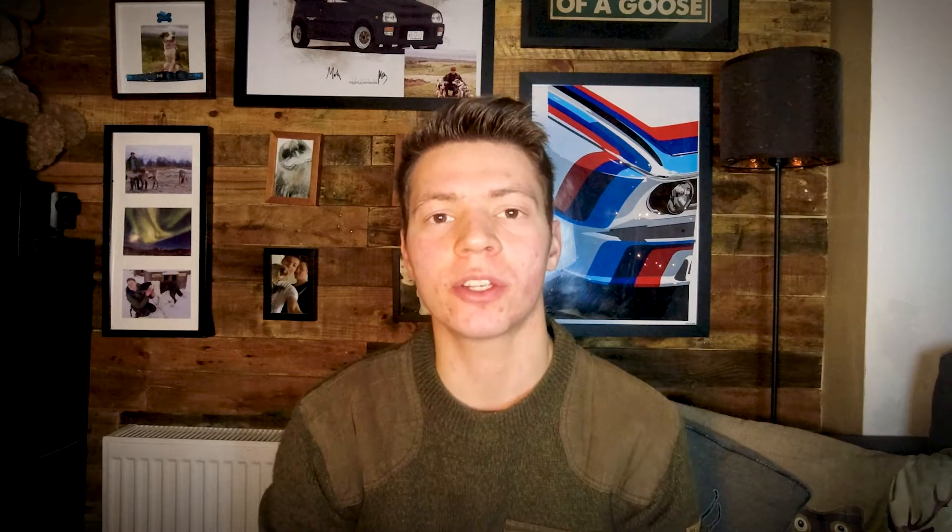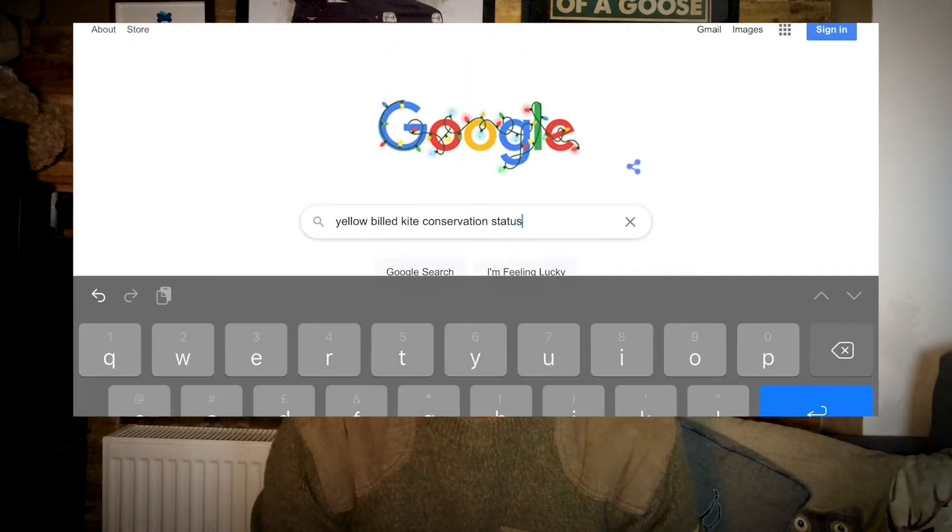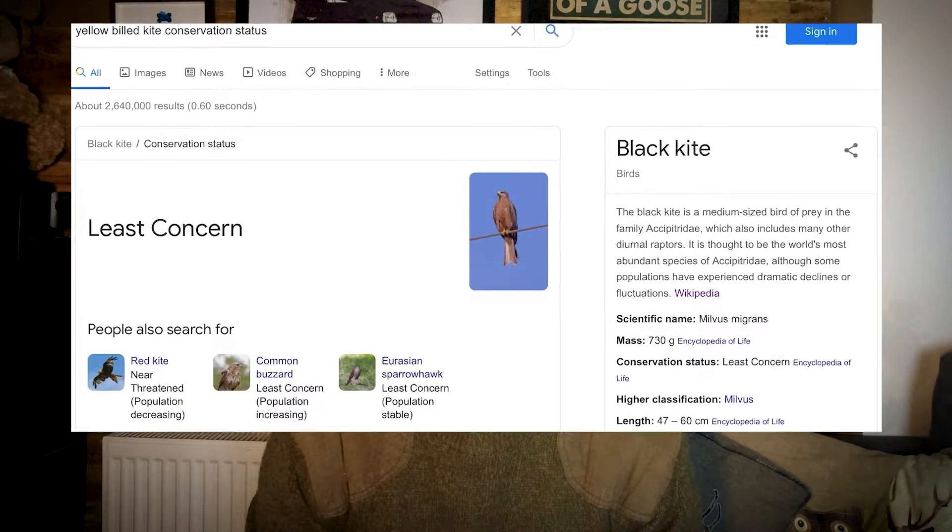On Wilbur's paperwork, even though I know he's a yellow-billed kite, he is listed as a black kite. So I searched the conservation status of yellow-billed kites versus black kites. In taxonomy there are different scientific classifications for every organism on the planet — animals have a Latin or scientific species name. Yellow-billed kites and black kites have different scientific names: black kites are Milvus migrans and yellow-billed kites are Milvus aegyptus.